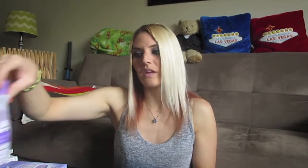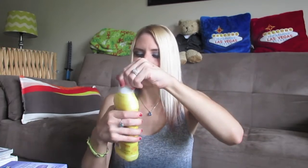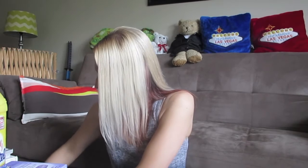I picked up some more Suavitel fabric softener — this is the Morning Sun scent. I don't think I've ever tried Morning Sun before; I think I tried the Field Flowers. This smells really, really good — really fresh. I'm actually doing laundry today so I'm about to use it right now. I love Suavitel fabric softeners a lot.